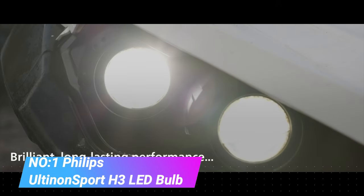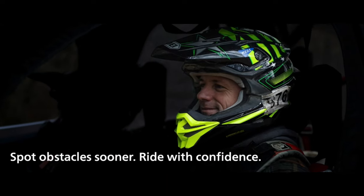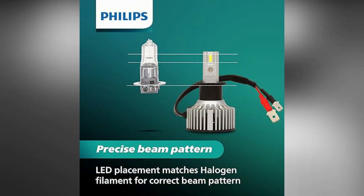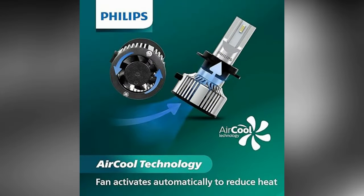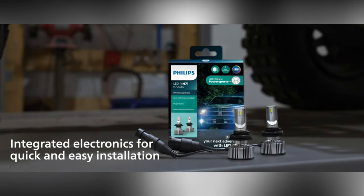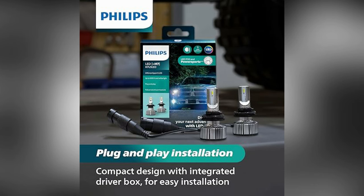Philips Ultanon Sport H3 LED Bulb. The Philips Ultanon Sport H3 LED Bulb is a high-performance lighting solution designed to enhance visibility and provide a superior driving experience. Engineered with cutting-edge LED technology, these bulbs offer powerful and bright illumination, making them ideal for various automotive applications, particularly fog lights or auxiliary lights. The Ultanon Sport H3 LED Bulbs are known for their exceptional brightness and clarity.